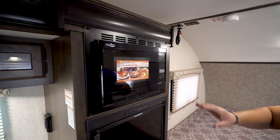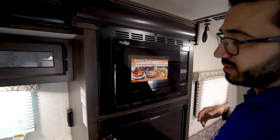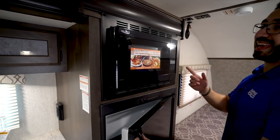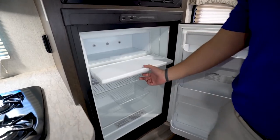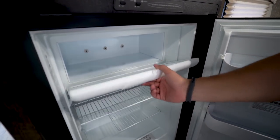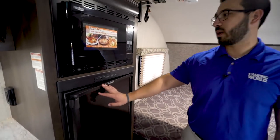The convection microwave oven is your oven and microwave in one — the great thing about this is it actually cooks faster than a standard oven and it's easier to clean. Directly underneath is the fridge/freezer. You'll see the drop-down freezer box here; this one runs off both propane and electric and also has automatic switchover.